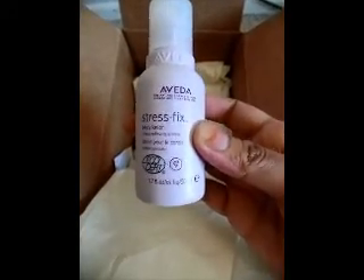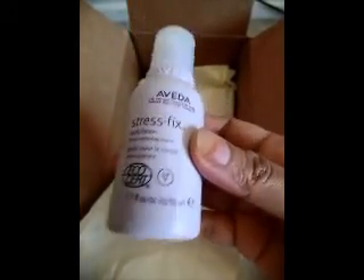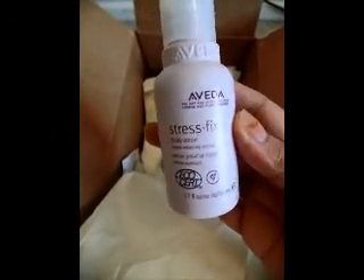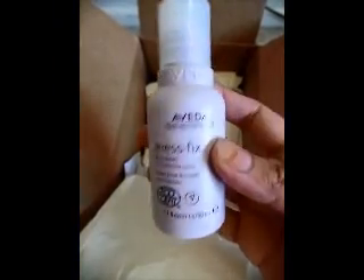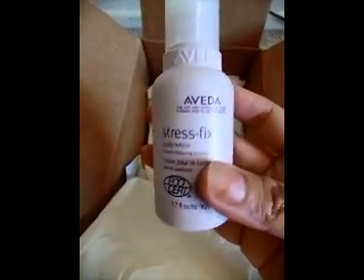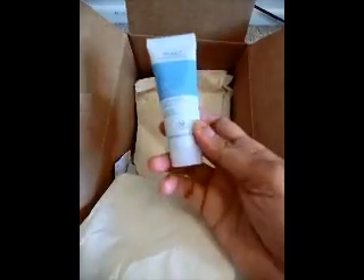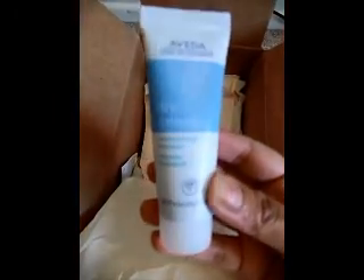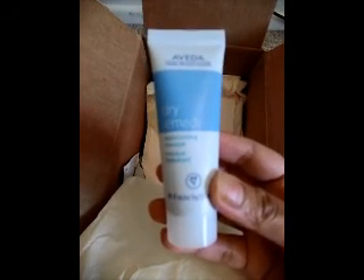This next one was free — it's the stress fix body lotion. The code I used for it was 'fix 15' and this is completely free, so I'm really excited to try it. It's got that Aveda smell to it.